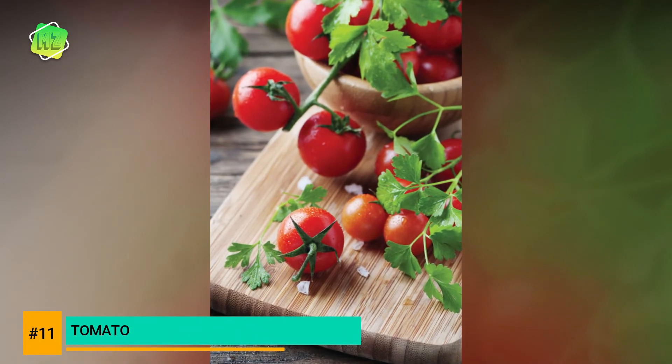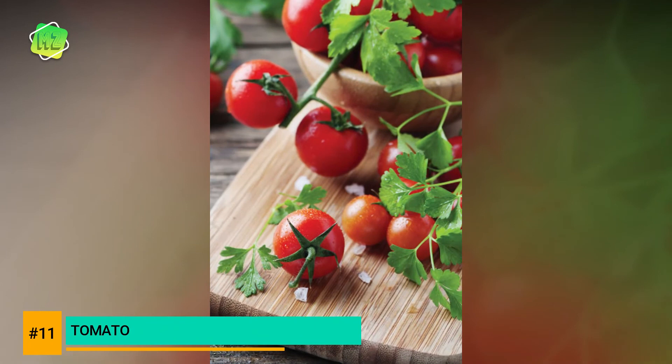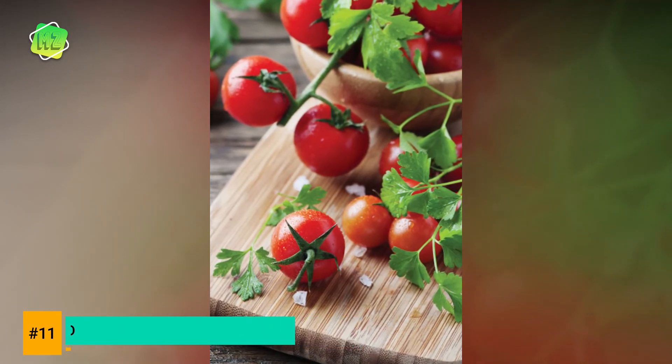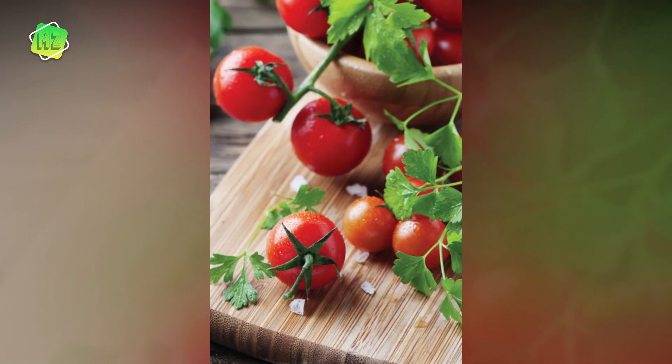Tomato is a rich source of antioxidants like lycopene, which may help protect against breast cancer and heart disease. Better still, tomatoes are great for any dishes from sauces to salads, and they are relatively easy to grow.